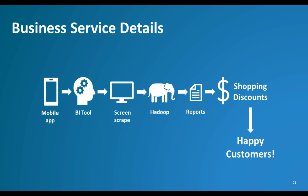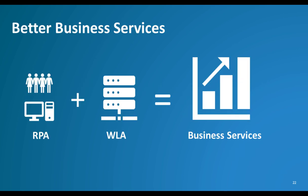Workload Automation can orchestrate every task in this scenario — not only the database extract, the file transfers, and the BI and Hadoop jobs, but it can also manage the RPA task for what it is: part of a larger, more complex workflow that in its entirety delivers a business service. And that is Workload Automation's sweet spot: orchestrating a complex set of events on time, every time.